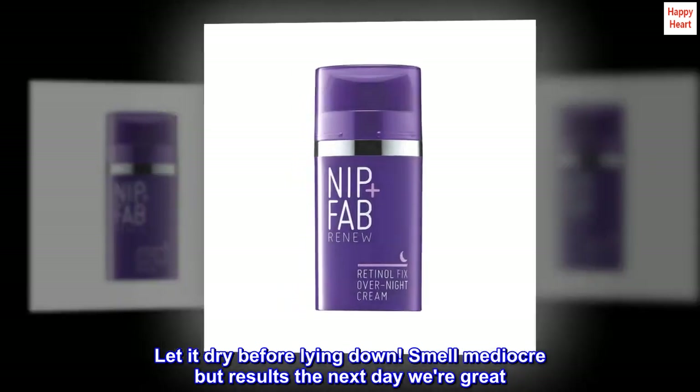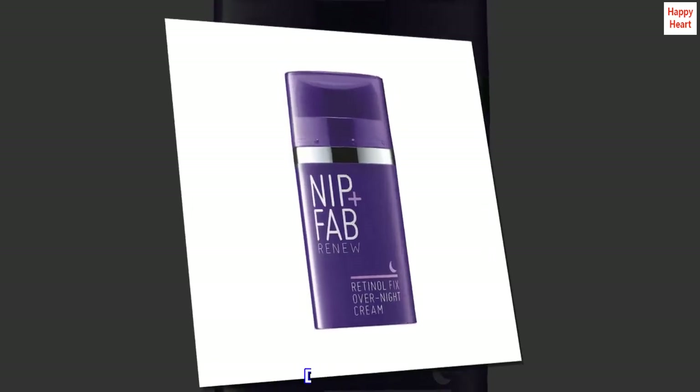Smell mediocre but results the next day were great. Super soft and replenished skin. Dewy look. Highly recommend.